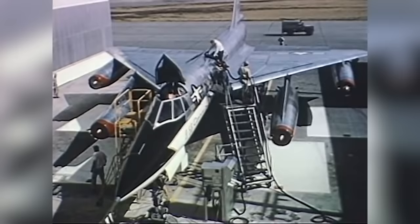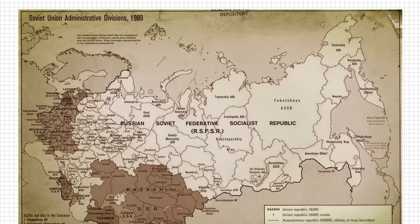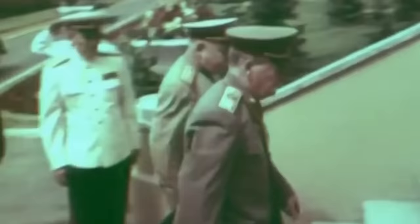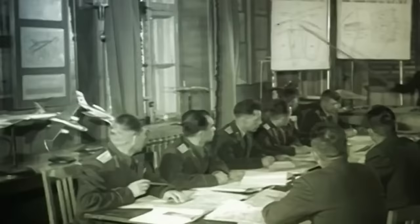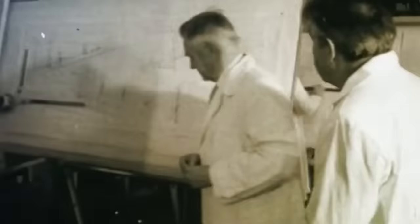Our story begins in 1953, with the USSR receiving news from their spy network in America about the upcoming B-58 Hustler — a new supersonic bomber, relatively small in dimensions, but with the capacity to deliver a nuclear payload right into the heart of Russia. It threatened the Soviet military, and the higher-ups ordered the development of a new bomber to keep pace with the West, a challenge the Myasishchev Bureau was up to.